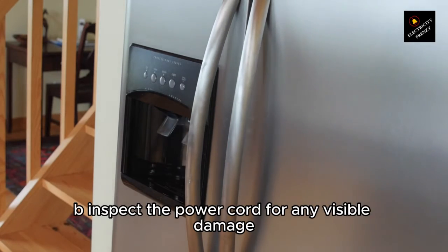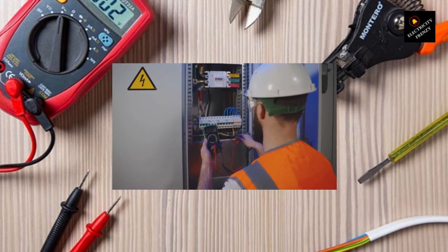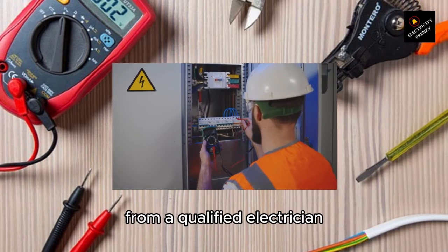B. Inspect the power cord for any visible damage or exposed wires. Replace the power cord if any issues are detected. C. If you suspect a ground fault but are unable to identify or resolve it yourself, it is important to seek assistance from a qualified electrician.